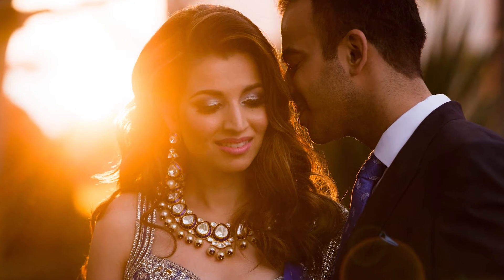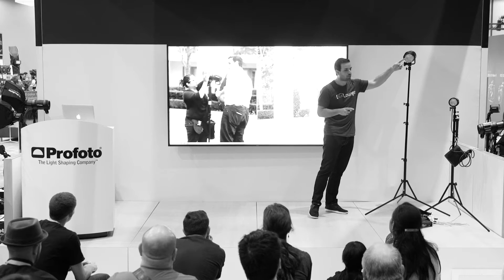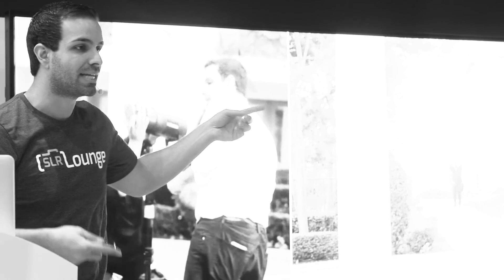This was taken at a recent wedding — I want you to realize these are all real shoots. We made a golden hour here. This is a fake sun — this is not the real sun. This is the B1 with two CTO gels. At 500 watt-seconds, you'd need about six, seven, eight pocket strobes to match that.